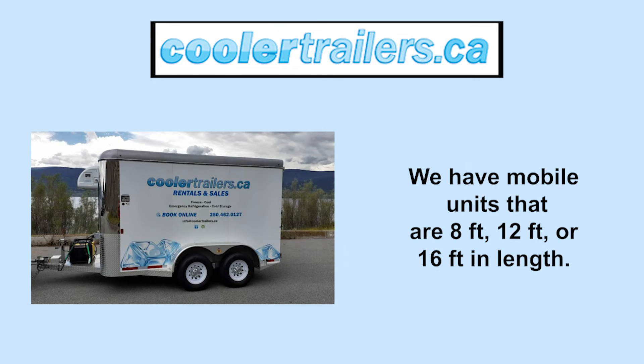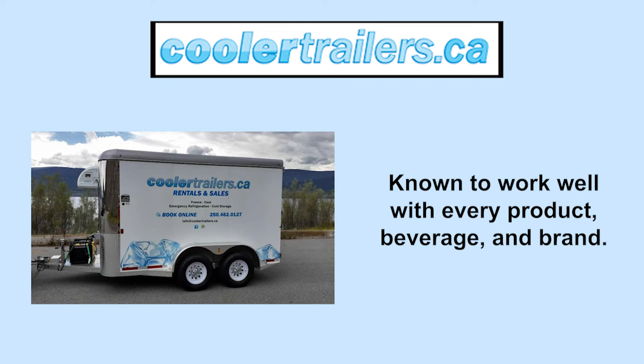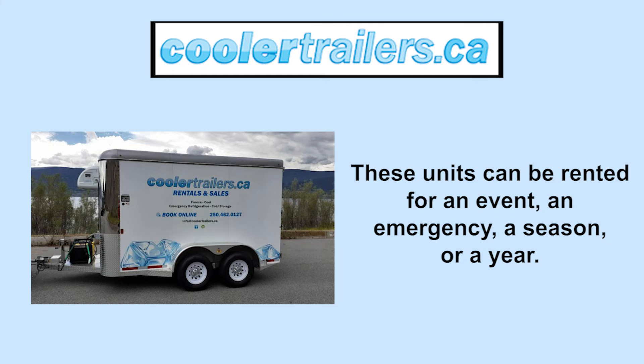We have mobile units that are 8 feet, 12 feet, or 16 feet in length. Known to work well with every product, beverage, and brand. These units can be rented for an event, an emergency, a season, or a year.